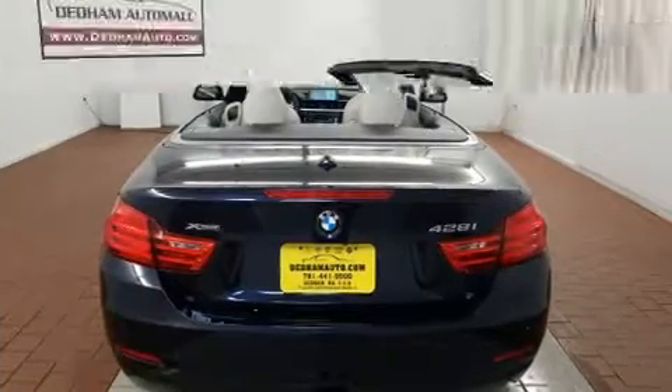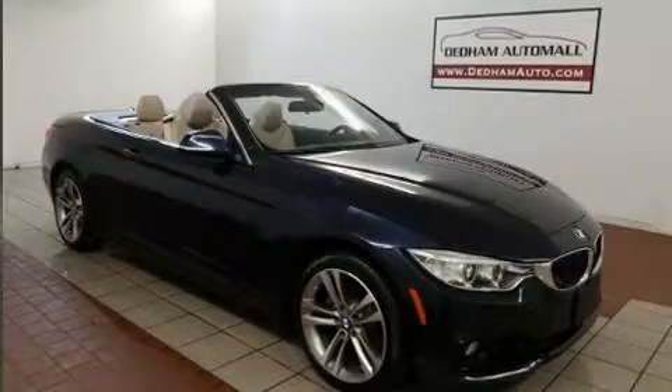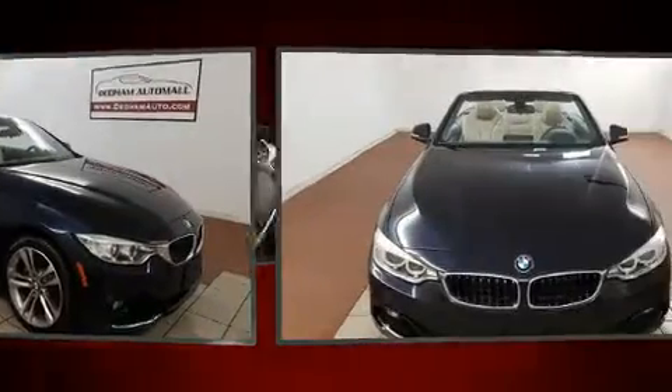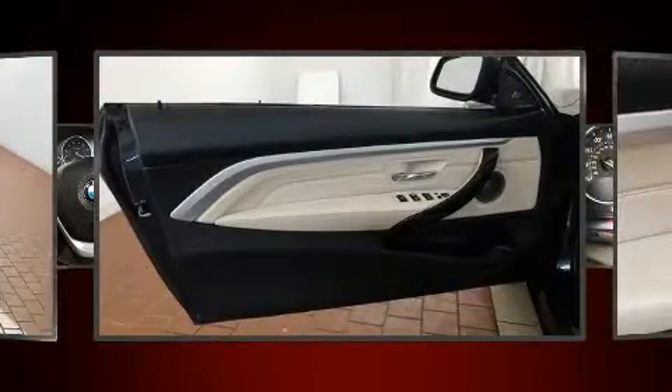BMW prioritized comfort and style by including front and rear reading lights, power front seats, and one-touch window functionality. BMW also prioritized safety and security with features such as knee airbags, integrated rollover protection, and four-wheel disc brakes with ABS.